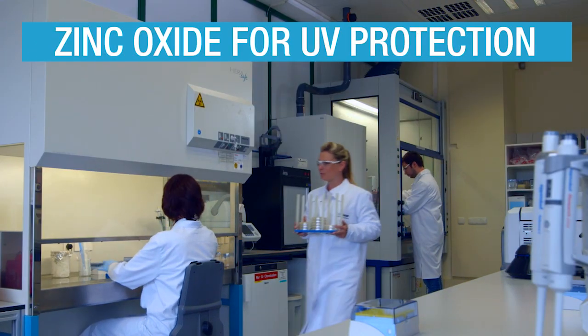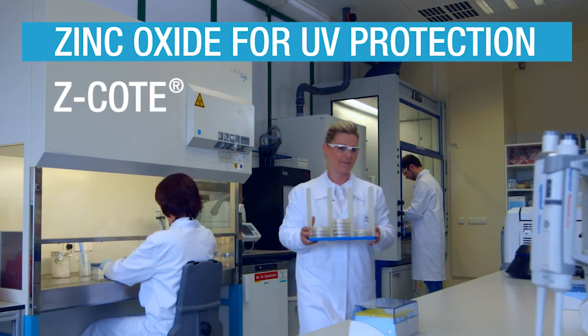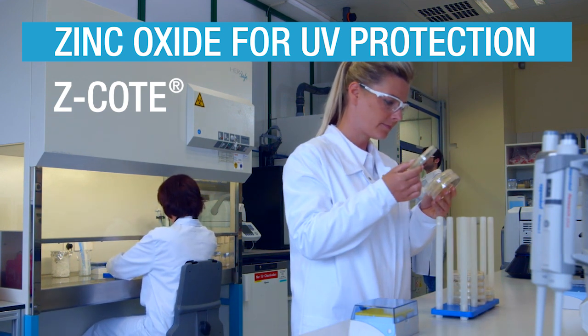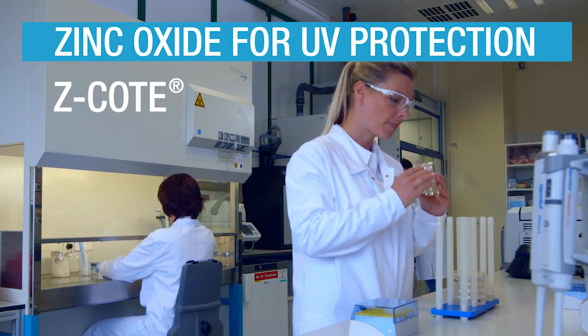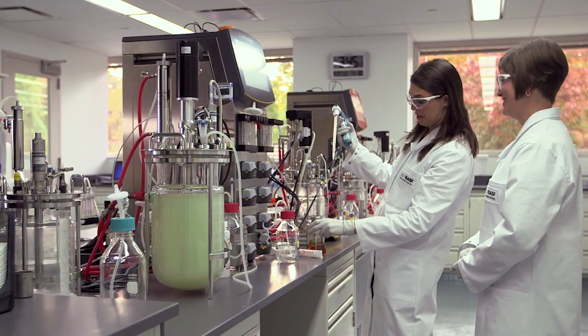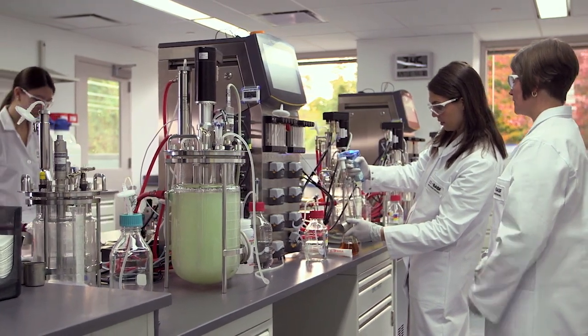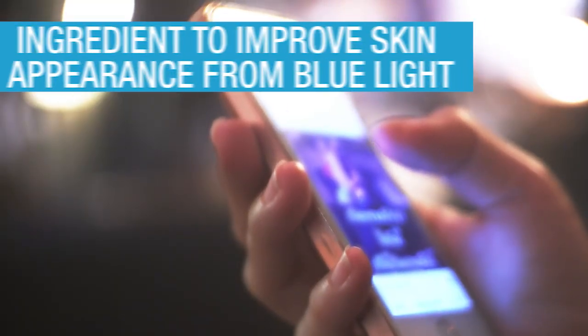BASF offers a full portfolio of Z-coat zinc oxide UV filters that are efficient and photo-stable. They come in non-nano and nano, coated and uncoated forms. There's also an easy-to-use non-nano pourable dispersion.